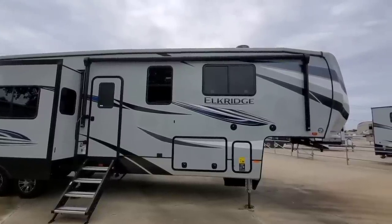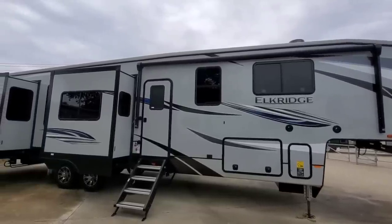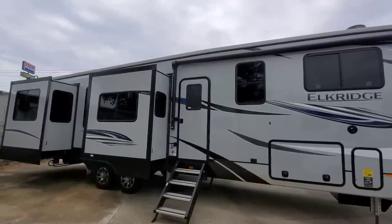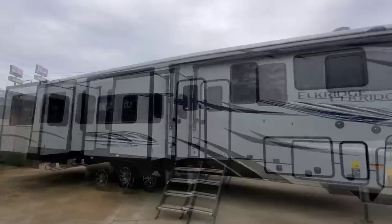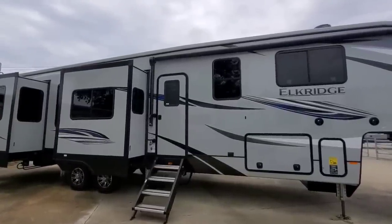What's going on guys? I am out here at Ron Hoover RV and Marine in Rockport, Texas, and we're going to take a look at this enormous Elkridge 38RK from Heartland. This is a huge fifth wheel, and there's a lot of things about this that you might like, so hang tight, I'll be right back.